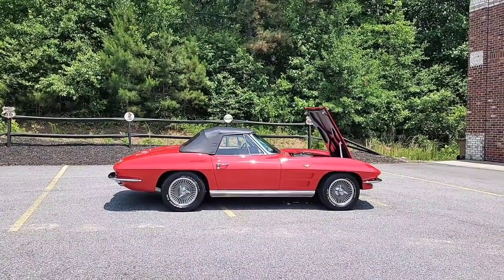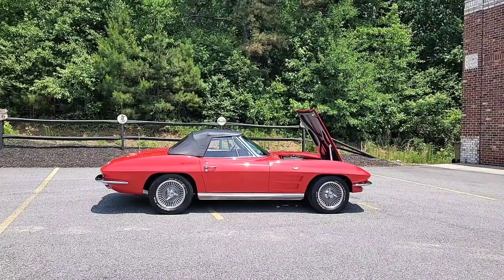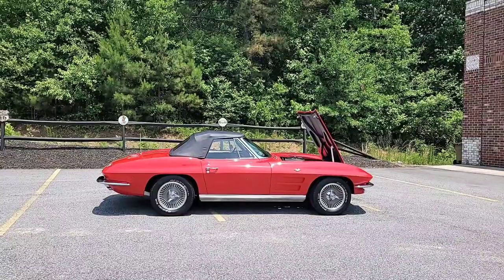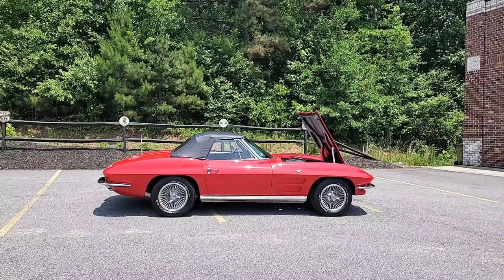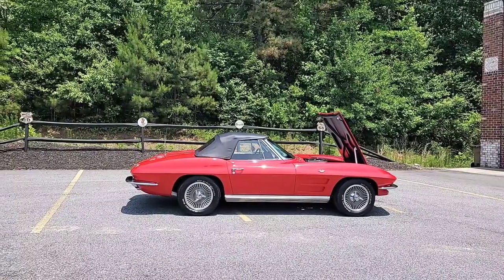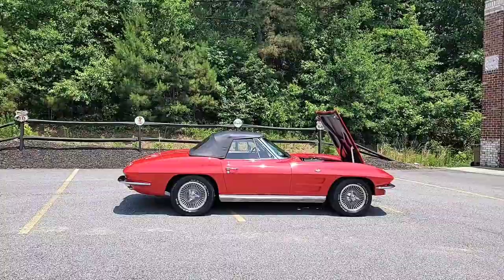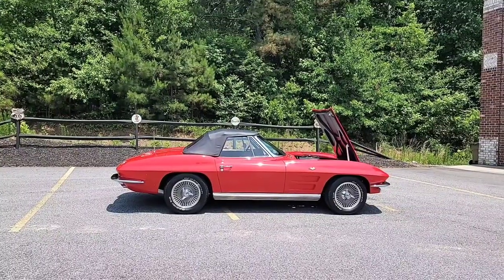Later on today we're going to take 60-plus pictures of this gorgeous car — inside, outside, and underneath — and we'll have those posted to the website soon. Just wanted to do a little walk-around video, because everybody who follows our page loves the videos. In addition to the pictures, it gives you a really good description of the car.